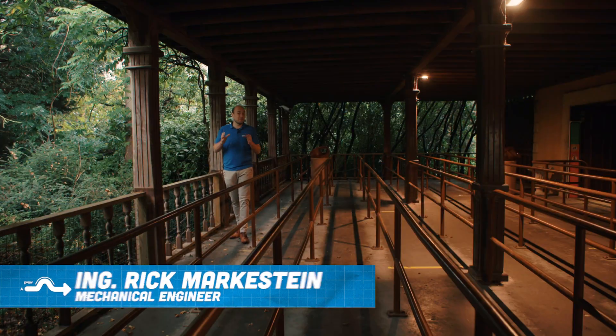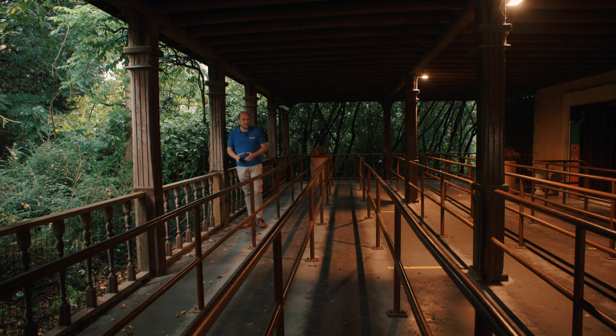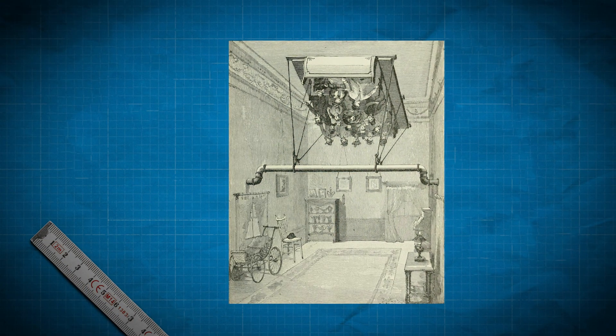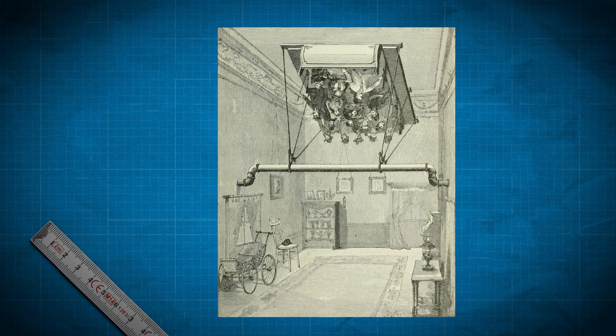This madhouse combines the magic of Houdini with quite some technical tricks to create the illusion of going upside down. The idea of a madhouse is not new. In the 1890s the haunted swings were developed — rides found all around the world. In 1996, Efteling and Vekoma redeveloped this haunted swing concept into the madhouse we know today.